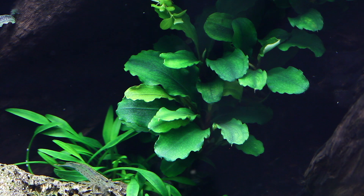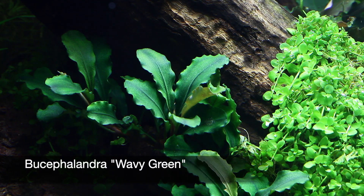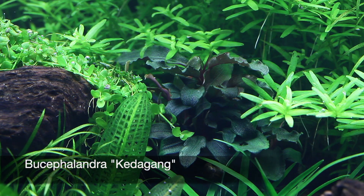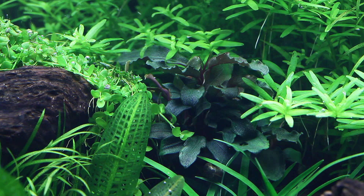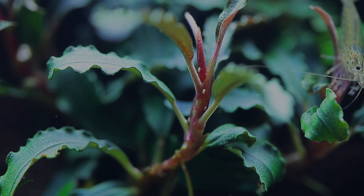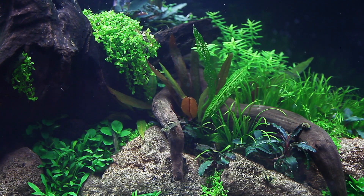Three species of Bucephalandra are also attached to the hardscape as epiphyte plants — Bucephalandra wavy green, Bucephalandra red, and Bucephalandra Kedagang — mixed to add an interesting variety of leaf shapes and colour. Like Anubias, Bucephalandra is a slow grower and will grow in lower lighting, making it perfect for low maintenance setups.